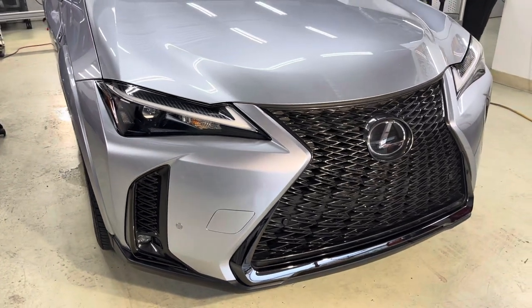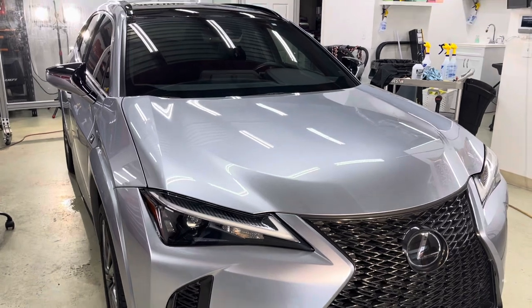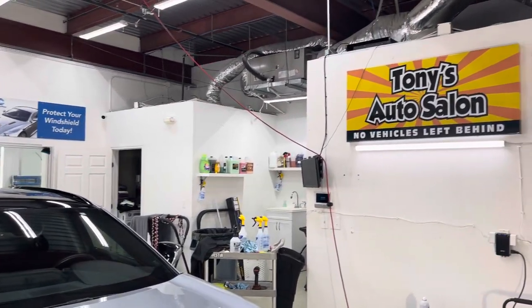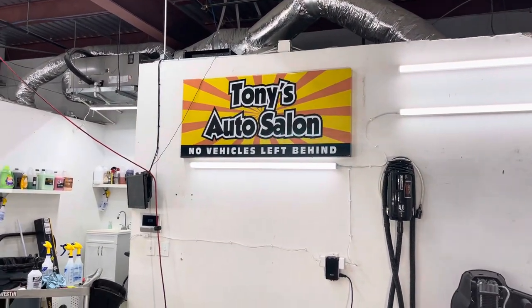www.tonysautoglassindallas.com — we're on pretty much every social media platform, you can also Google us. Come see Tony's Autoglass in Dallas today, and thank you for watching. Signing out.